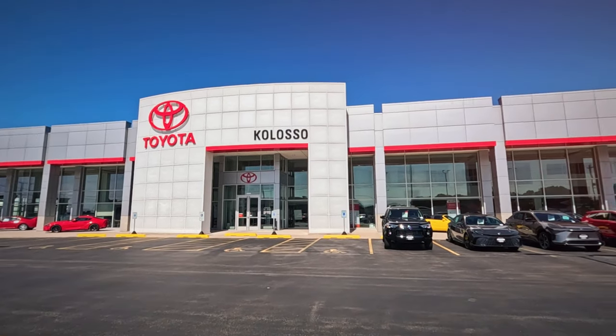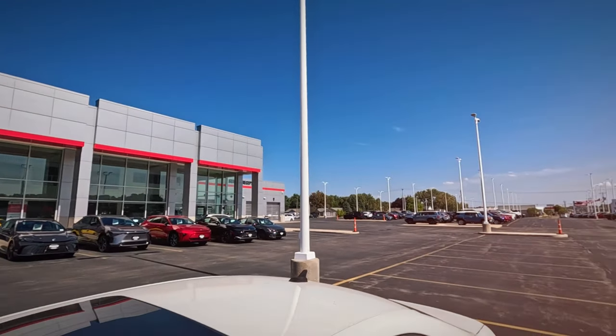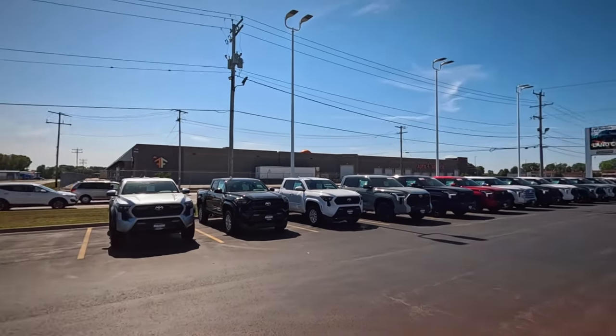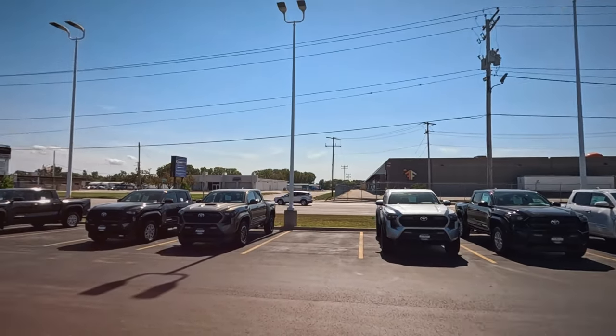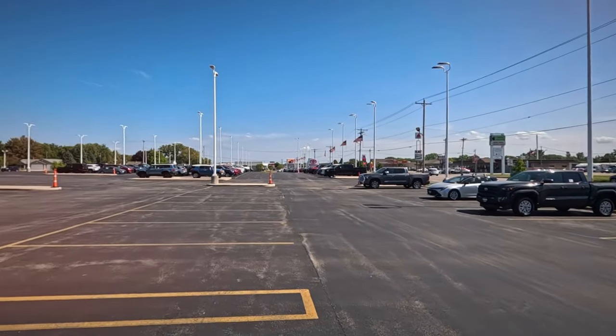Meclaasle Toyota in Appleton, looking at what they have available. There is definitely some cars here. A lot of the Toyota dealers around the country say they have nothing except trucks, but there's definitely trucks here and some other cars also.